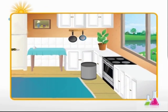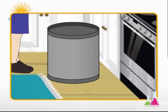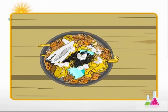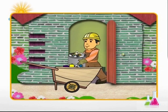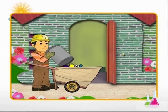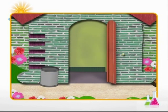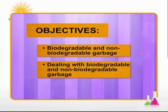All through the day we produce all kinds of garbage and throw them into the dustbin — this includes vegetable peels, tea leaves, broken glass, broken plastic toys, etc. Does it mean we just trash it all together? Let's find out in this module on garbage disposal, in which we learn about biodegradable and non-biodegradable garbage, dealing with both types, and why it is important to think before throwing.